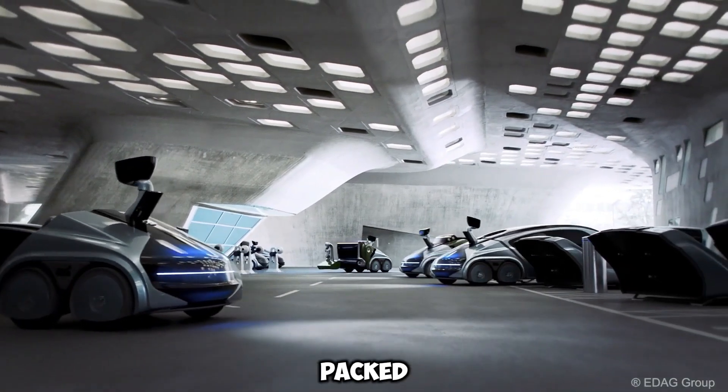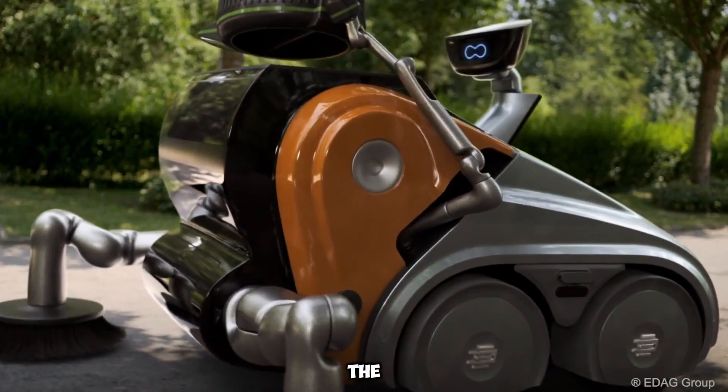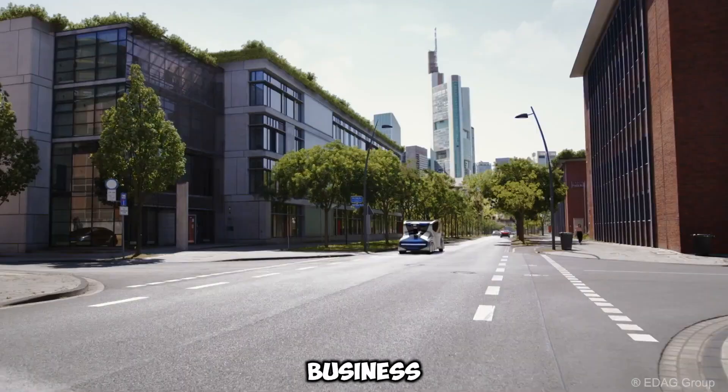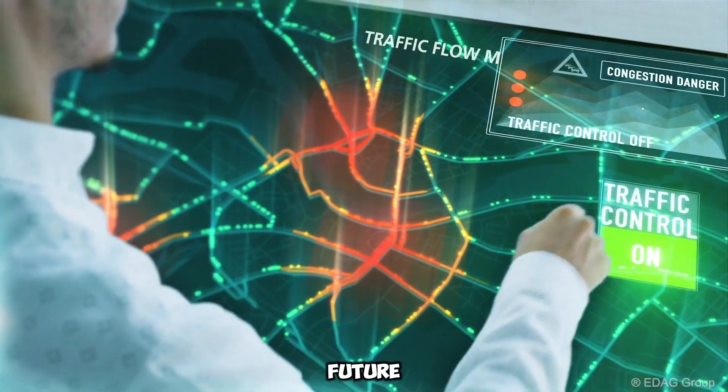Eco-friendly, efficient, and packed with digital payment features, the CityBot not only solves mobility issues but also creates fresh business opportunities, shaping the future of transportation.